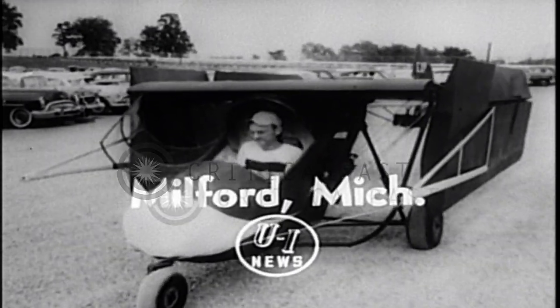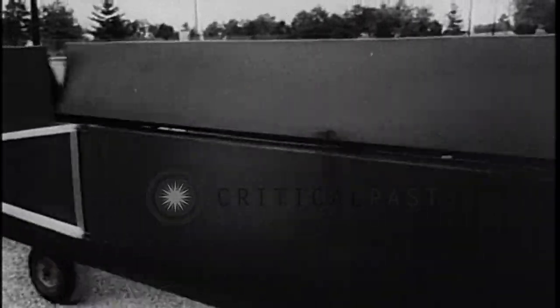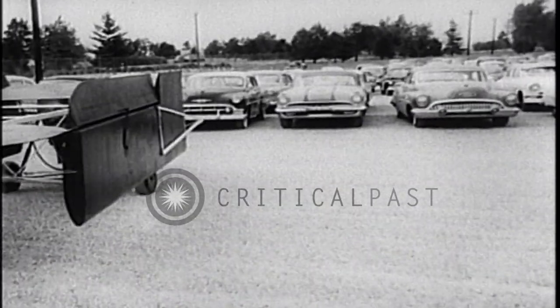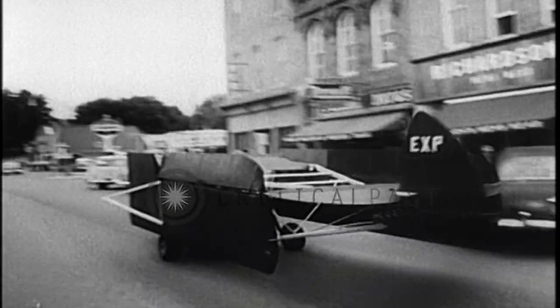This is a convertible, but not the kind you think. Leland Bryan has fashioned himself a car — at least it's a car when it's on the ground. And it goes spinning along the highway with a pusher airplane propeller doing the pushing, at speeds up to 50 miles an hour.